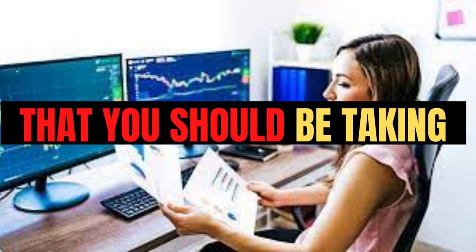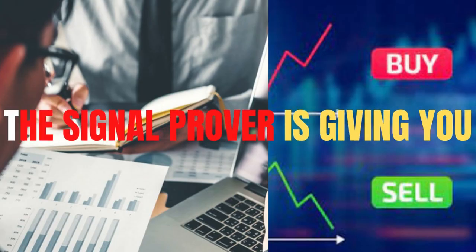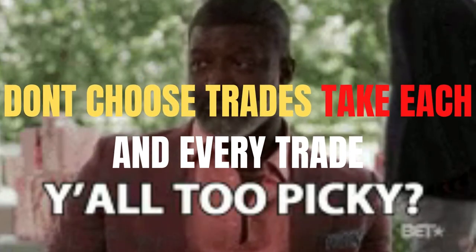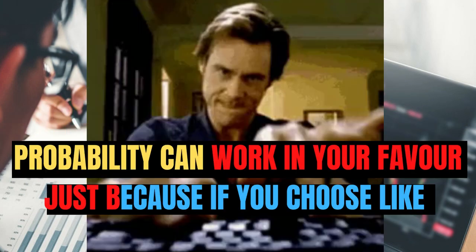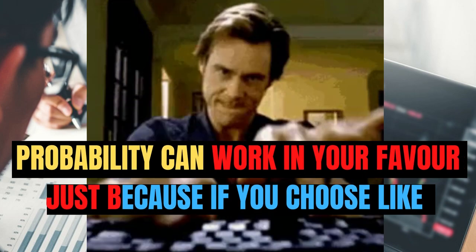Another important tip: you have to take all the trades the signal provider gives you. Don't cherry-pick. Take each and every trade — if they give you 10 trades, take all 10 so that the probabilities of the strategy can work in your favor.